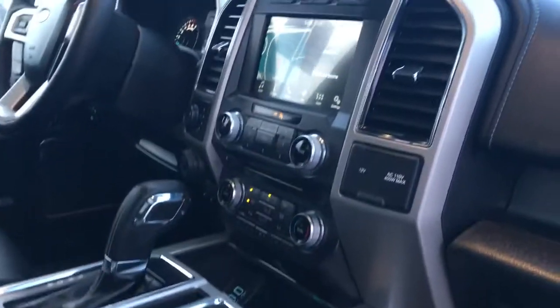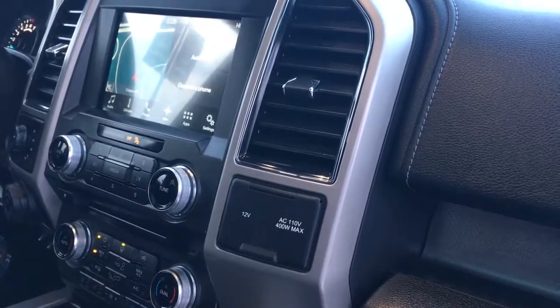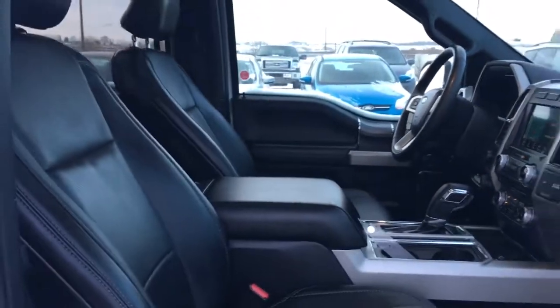There's a large glove box, two cup holders, heated and cooled seats, a 110-volt plug-in, a 12-volt plug-in, and a very large center console. Let's go to the list of the vehicle.